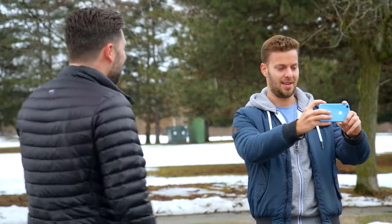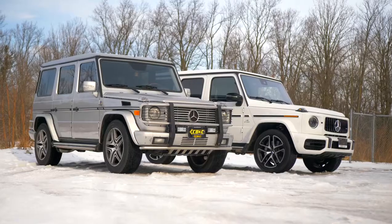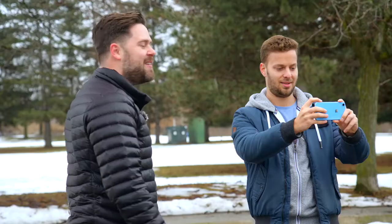Seriously, I love these things. They're so good. They're really cool. I mean, nothing drives like them. You could say they're in a class of their own. No, don't. Don't. The G-Class.